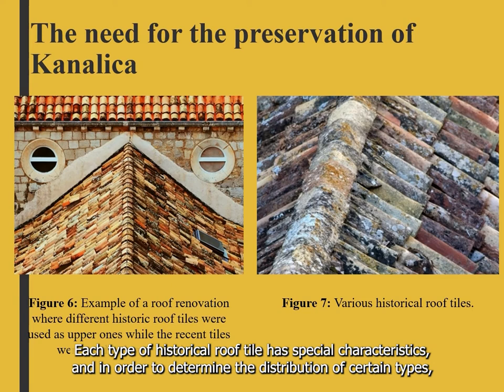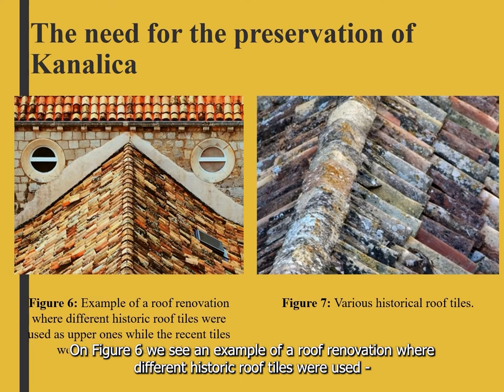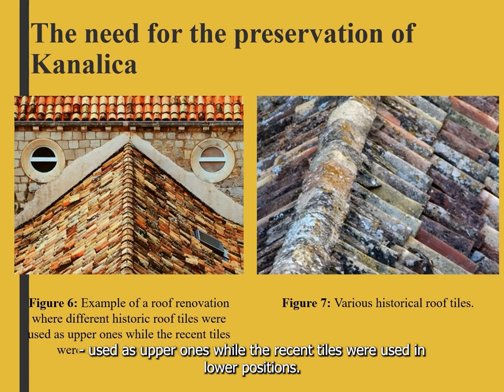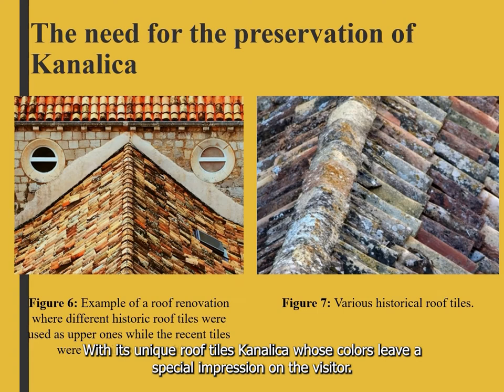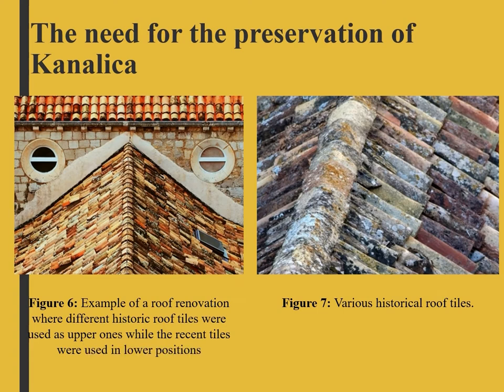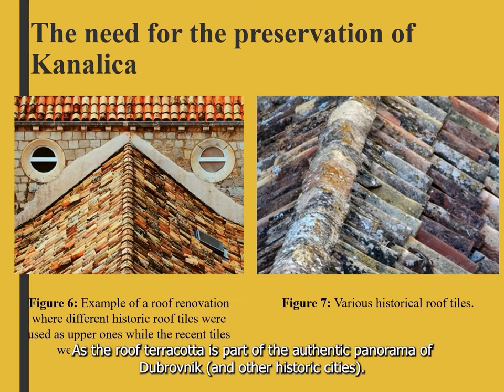Dubrovnik has a large number of different historic roof tiles whose origin has not been determined. Each type of historic roof tile has special characteristics and in order to determine the distribution of certain types, it is necessary to make a classification. Figure 6 shows an example of roof renovation where different historic roof tiles were used as upper ones, while recent tiles were used in lower positions. Dubrovnik was known worldwide until the early 1990s for its unique roof tiles Canalica, whose colors leave a special impression on visitors, and this overall impression is of great importance for the preservation of heritage.